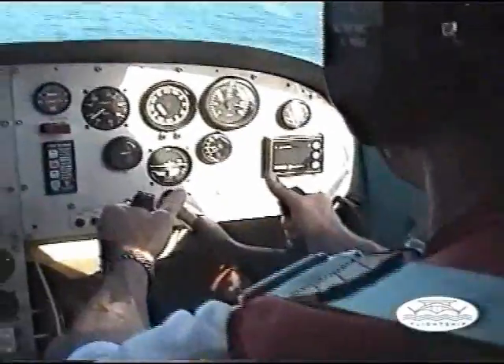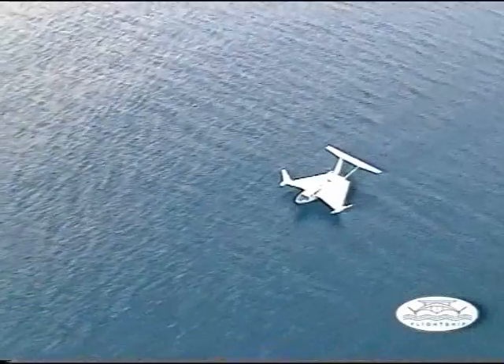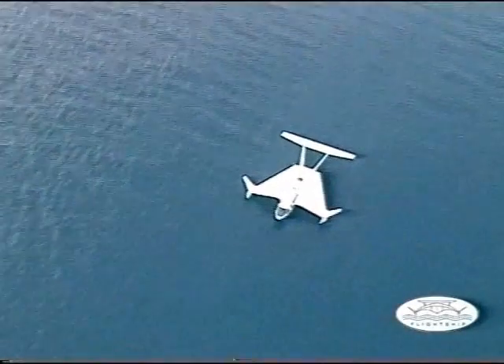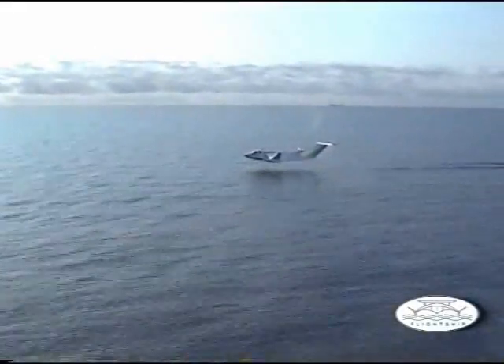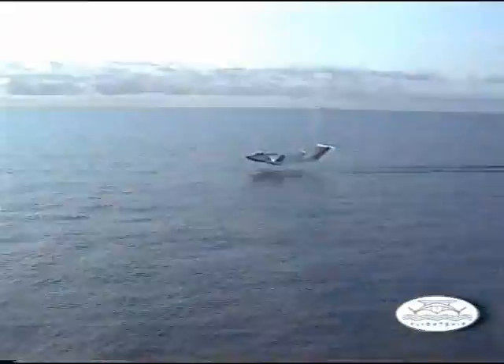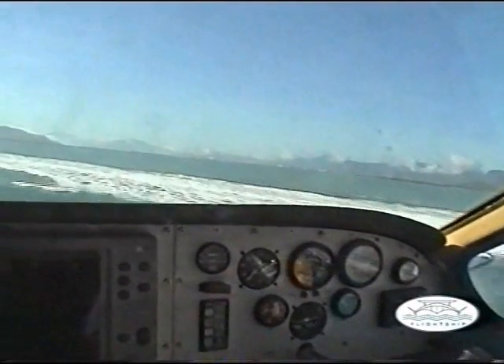Maximum external noise emission in the cruise mode is 75 decibels at 100 metres. The flight ship FS-8 has a maximum water surface clearance capability of up to 3 metres over the crest of 2 metre waves. Here we see the FS-8 approaching a high-speed wave-piercing catamaran. The smooth ride of the FS-8 is demonstrated as the craft crosses the catamaran's wake.